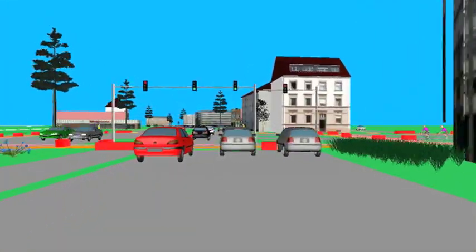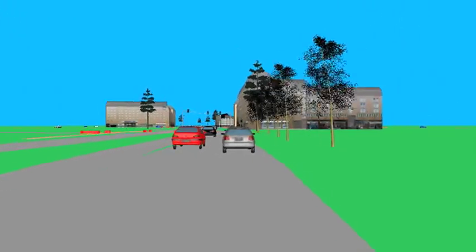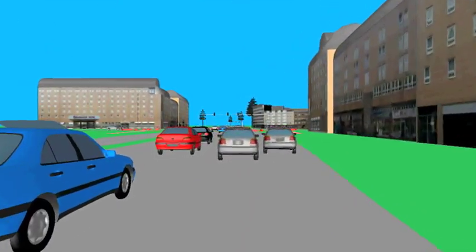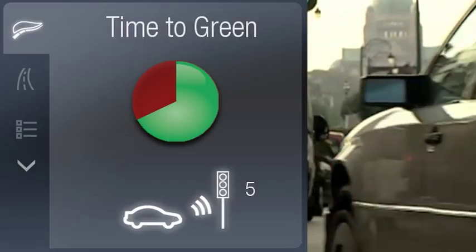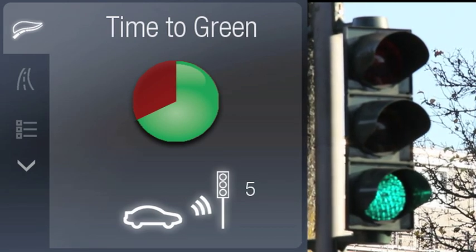Tackling energy efficiency across an entire network is a key element of the Ecomove approach. At street level, driving behaviour can be optimised by advising drivers of the speed they need to maintain in order to pass the next traffic lights on green, thus reducing the number of stops vehicles make. Ecomove tools also help drivers improve their own efficiency by providing real-time trip advice and post-trip feedback.